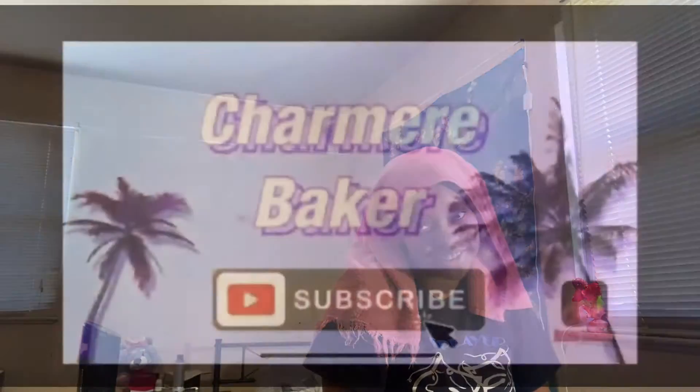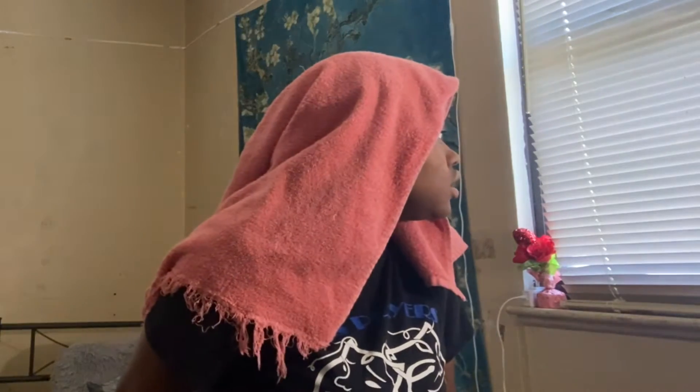Hey guys, welcome back. You're probably wondering why I have this towel on my head — that's because we're gonna do some damage today. I'm gonna do some damage today. If you've known me, you know I've been wanting to dye my hair for a cool minute, almost a year. So today I figured was the perfect day to damage my hair.